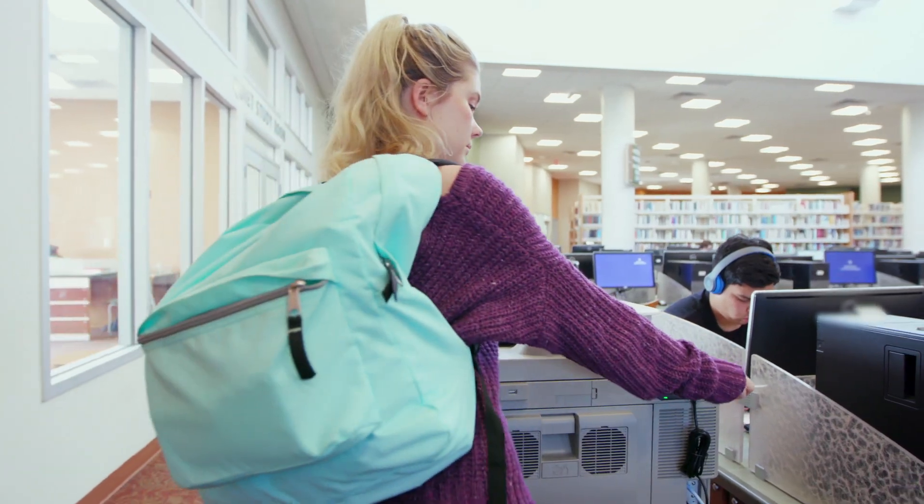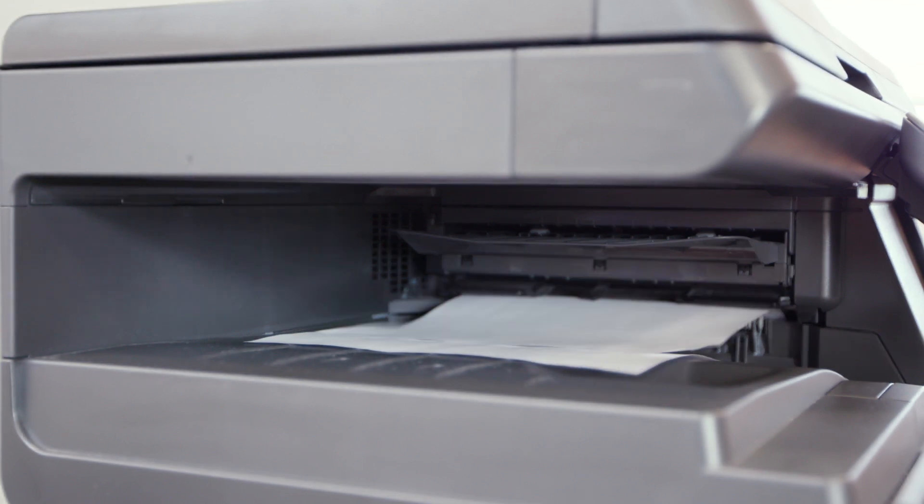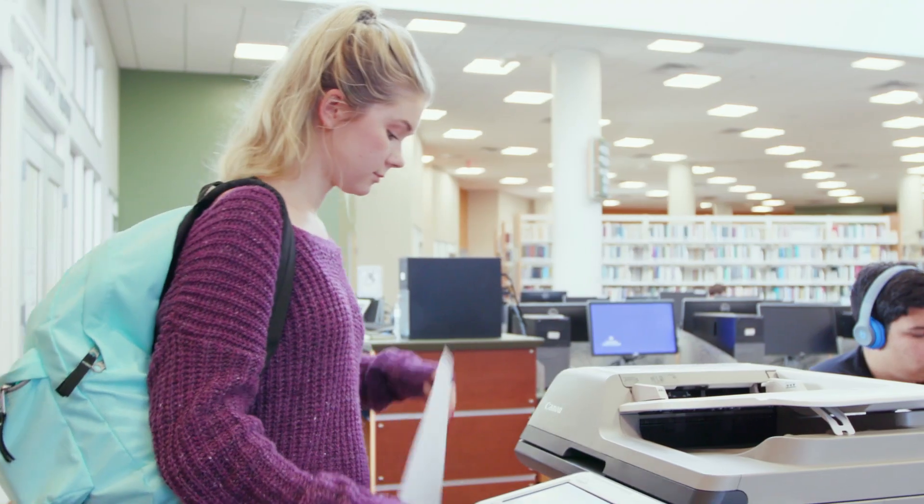The best part about it is the security, which is very important to the college. You order your print job and you can only release that job by either swiping your ID card or entering your ID number, so no one else has access to whatever you've ordered. We don't have the problem of confidential documents sitting next to the machine and worry about unintentional disclosure of student information.